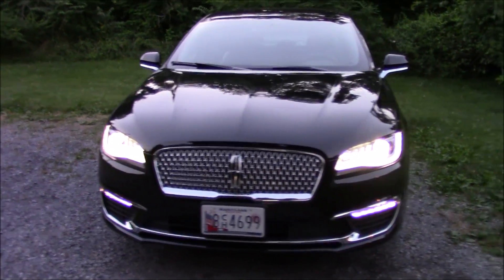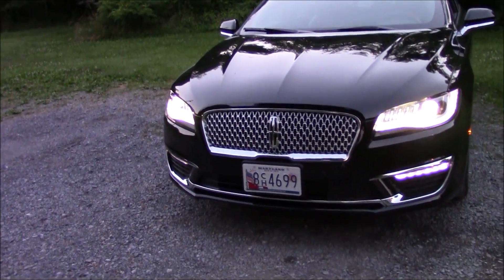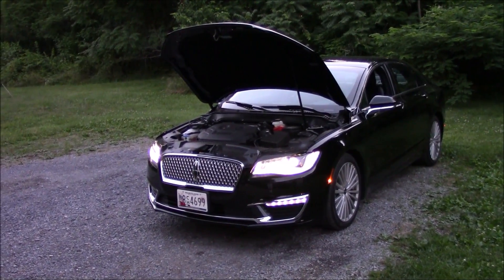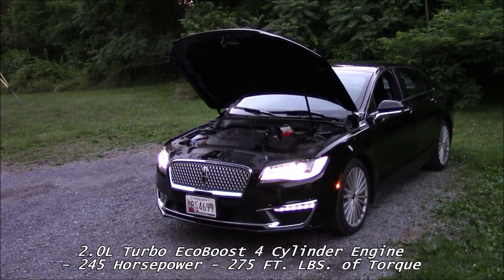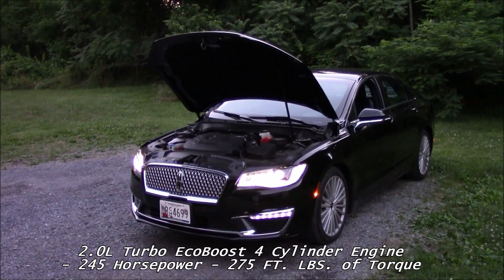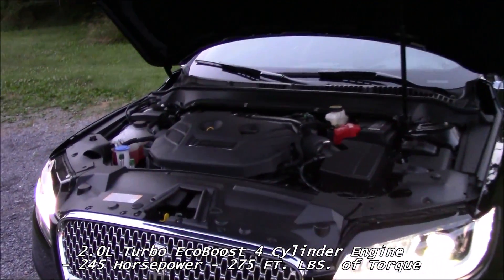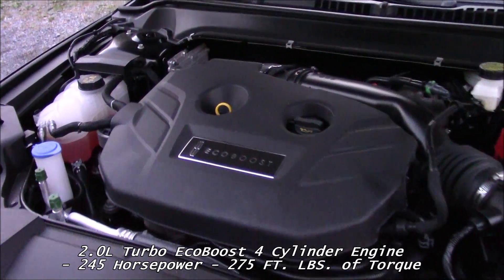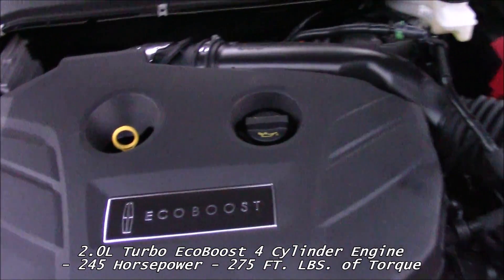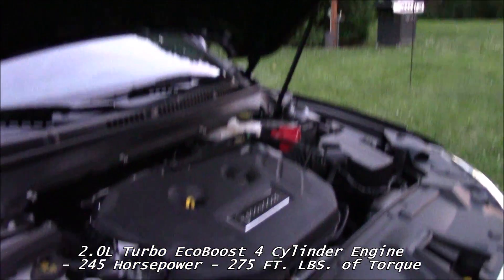Let's go ahead and take a look under the hood at the 2.0 turbo. Under the hood you have the 2.0 liter turbo EcoBoost engine. It has a hydraulic hood.